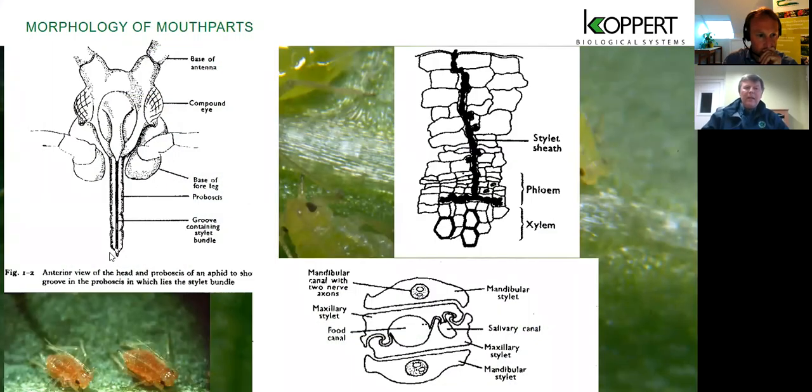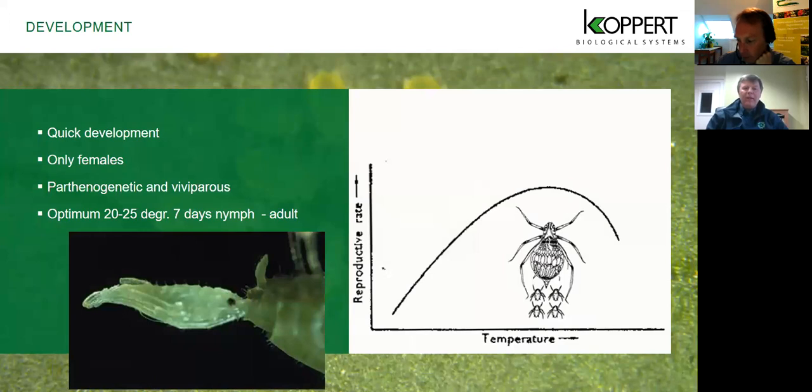The stylet is designed to extract as much sap as possible to get enough protein for this insect to survive. It can go right down through the epidermal layer and get into the phloem to get the sap from the plant. Because there's a lot of sap to extract to get that protein, it excretes a lot of honeydew. The aphid reproduces by live birth — in the greenhouse it's largely clonal. At 23°C, it takes just seven days from nymph to adult, and as temperature increases, the rate of reproduction increases, with the optimum between 20 and 25°C.